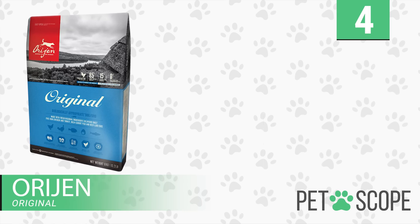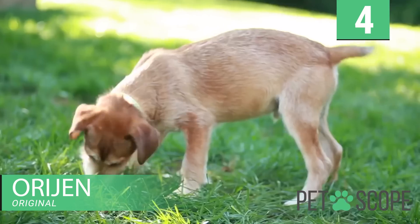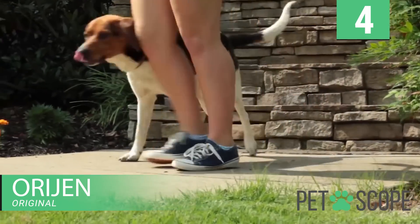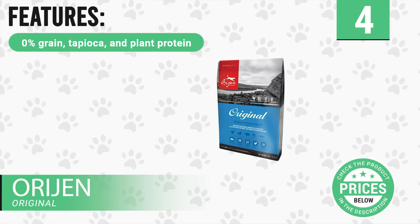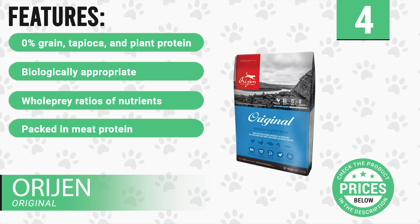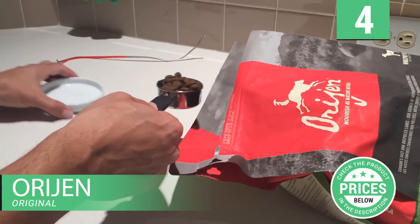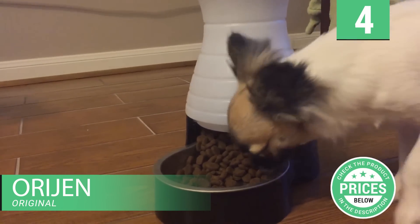Number 4: Orijen Original. Orijen provides a diet rich and diverse in fresh animal ingredients. It offers an assortment of fresh and raw meats. It is made with fresh regional ingredients delivered daily, including free-range chicken and turkey, wild-caught fish, and nest-laid eggs. Features include 0% grain, tapioca, and plant protein, biologically appropriate, whole prey ratios of nutrients, packed in meat protein, and suitable for all ages. Orijen Original Dog Food has balanced ratios of fresh meat, organs, and cartilage or bones, so it resembles a diet a wild dog naturally has.